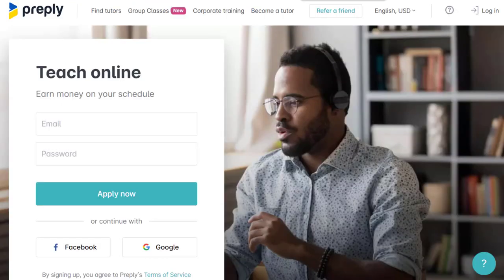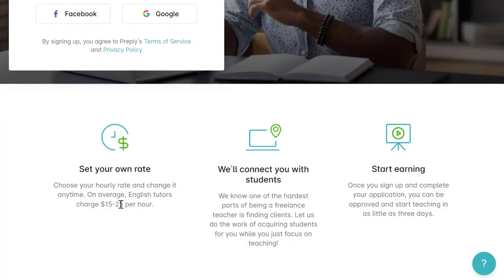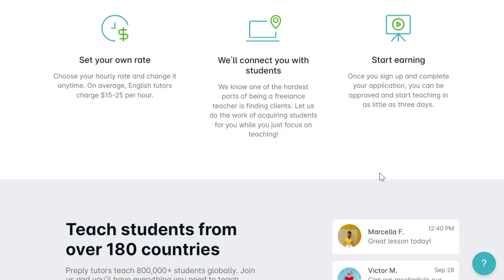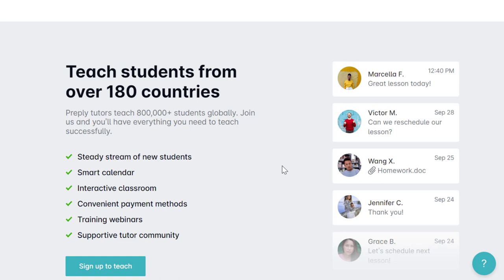Another company is Preply.com, a place where you can get paid to do tutoring. This is another one where you get to set your own rates. English tutors charge $15 to $25 per hour, but you don't have to be an English tutor — you can tutor in over 100 different subjects. They'll connect you with students so you don't have to do much marketing. Sign up and complete your application, and you can be approved and start teaching in as little as three days. You also don't actually need a traditional interview — you basically submit pre-recorded videos of yourself.